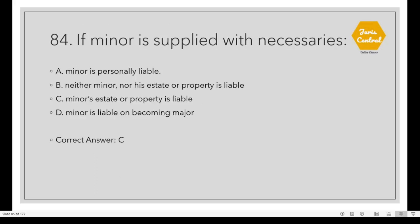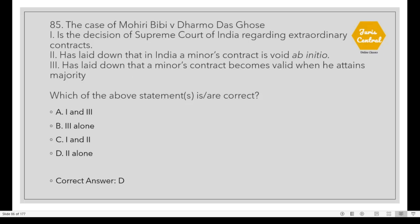Question 84: If a minor is supplied with necessaries, Option C: The minor's estate or property is liable. Question 85: The case of Mohiri Bibi vs. Dharmodas Ghosh — which of the above statements is correct? Option D: Only statement 2 is correct. This case laid down that in India, a minor's contract is void ab initio.